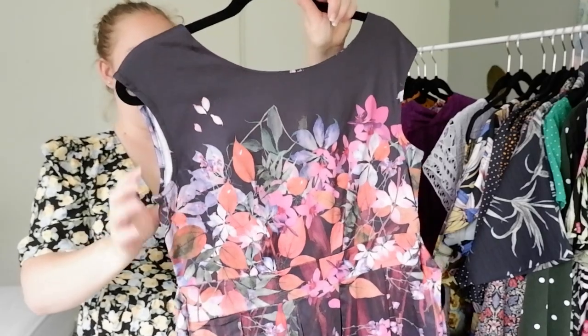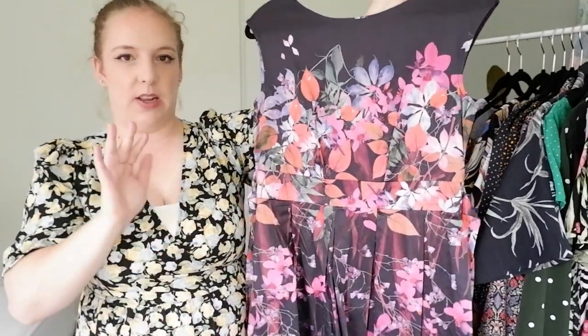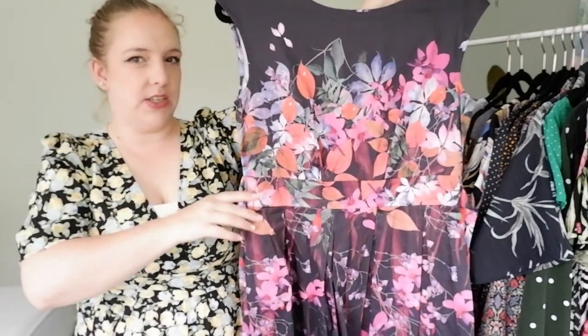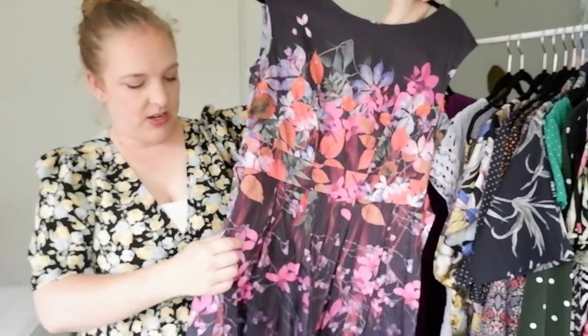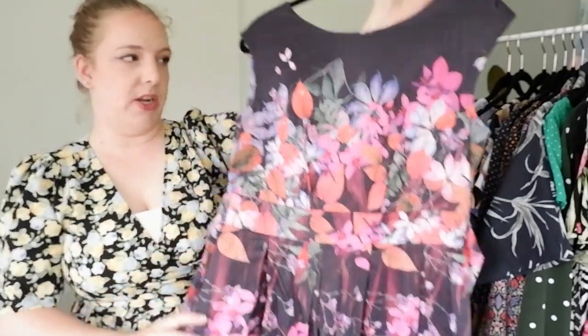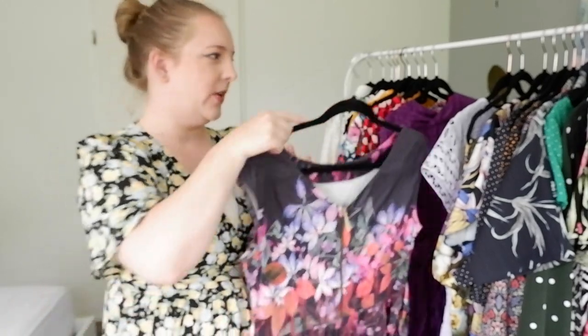This dress I bought from ASOS — it's from Closet London. This is for when I need a dress that's a bit more dressy but I don't want to go full occasion dress. I just love the design: it's got a sash, it's got pleats, I believe it even has pockets, and then it just has this gorgeous print. I've got a couple of other Closet dresses coming up and I can't get rid of those.